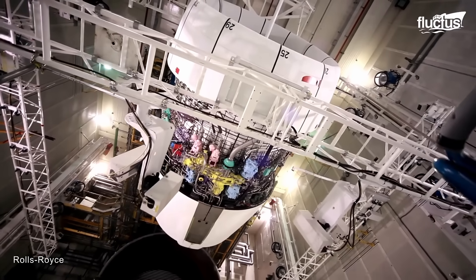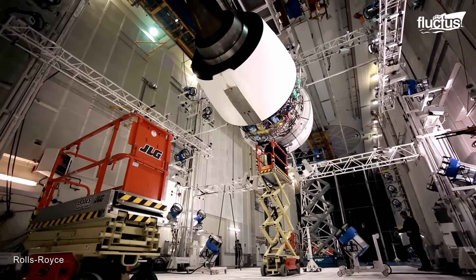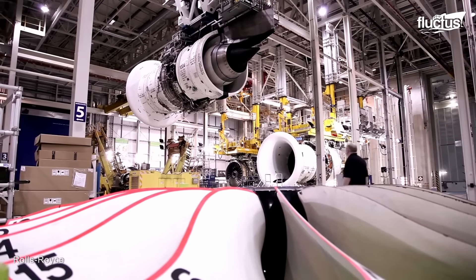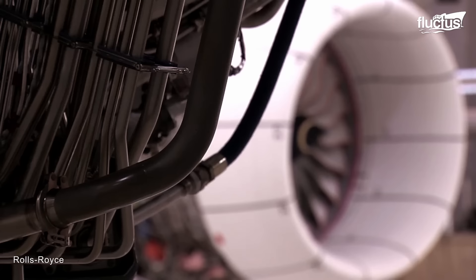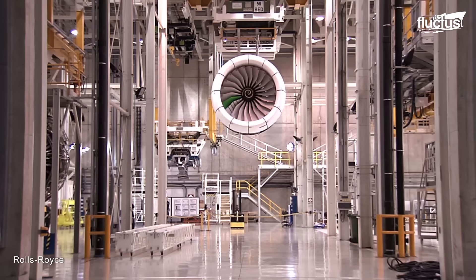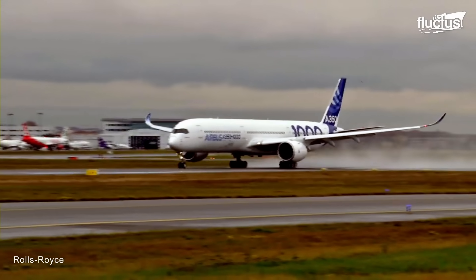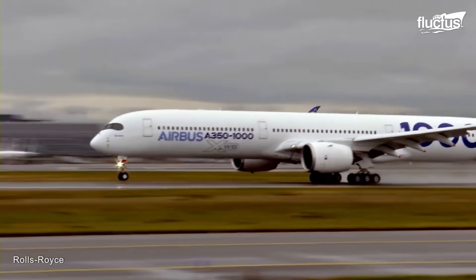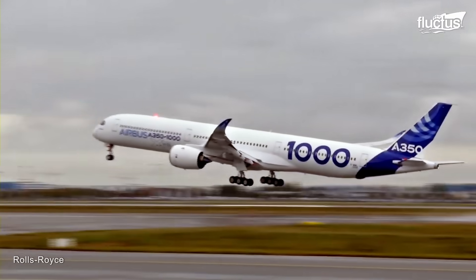The engine is well known for its fuel efficiency and reduced environmental impact. During its design, Rolls-Royce incorporated various advanced technologies to achieve improved fuel consumption and lower emissions. That said, the engine still provides high amounts of thrust, up to 97,000 pounds in some cases, which is crucial for long-haul flights and large capacity aircraft.